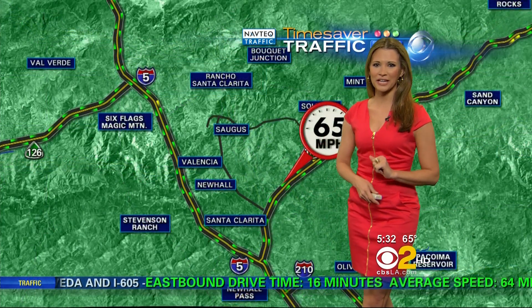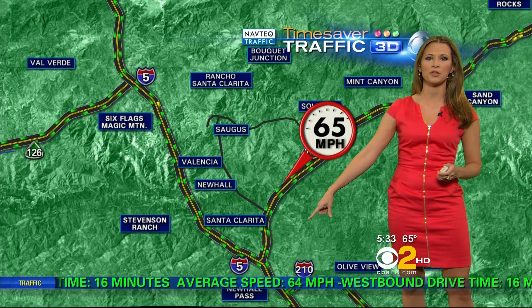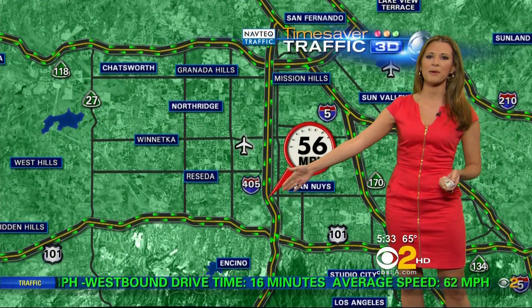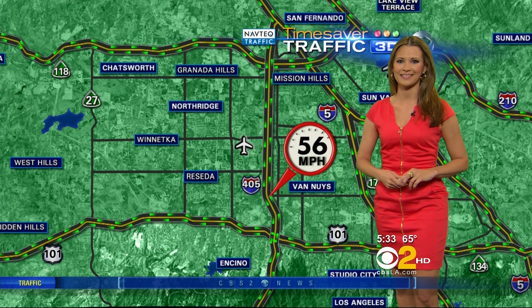Taking a quick look at your drive along the 14/5, 65 miles an hour as you make your way right out of the Antelope Valley over to the Newhall Pass. Your Sepulveda Pass drive is looking pretty clear, with just a little tap on the brakes through Van Nuys. 56 miles an hour as you make your way up towards that hill and over to the west side.